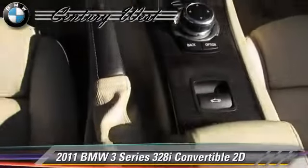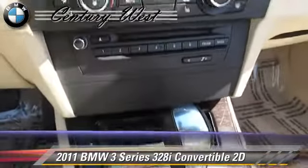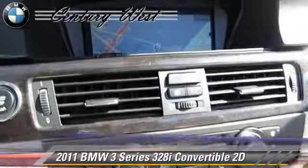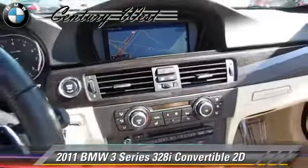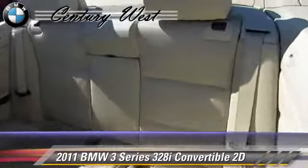This BMW features alloy wheels, traction control, and premium package. Safety features include front and rear side airbags, stability control, and four-wheel ABS.